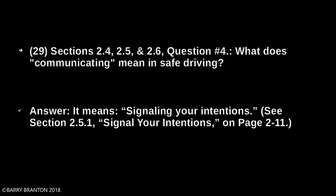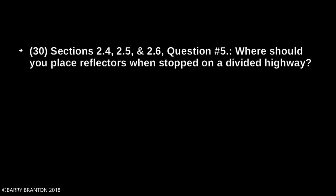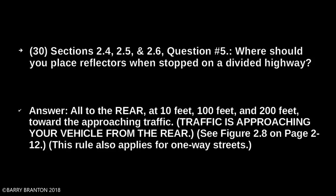Where should you place reflectors when stopped on a divided highway? All to the rear of the vehicle — at 10 feet, 100 feet, and 200 feet toward approaching traffic. Traffic is approaching your vehicle from the rear. This rule also applies for one-way streets.